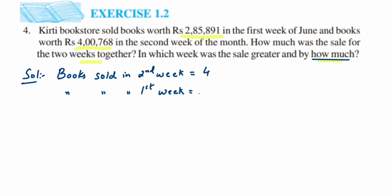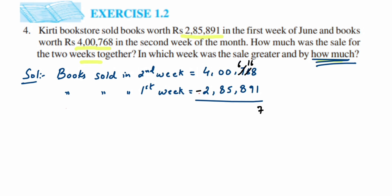Books sold in second week is four lakh 768 and first week is two lakh eighty-five thousand eight hundred ninety-one. Subtracting: 8 minus 1 is 7; 6 minus 9, we can't, so borrow — 7 becomes 6, and 6 becomes 16, so 16 minus 9 is 7; 0 minus 8, can't do, and since zero has nothing it borrows from four — four becomes three, zeros become nines, and we get 16 minus 8 is 8; 9 minus 5 is 4; 9 minus 8 is 1; 3 minus 2 is 1. So we get one lakh fourteen thousand eight hundred seventy-seven.